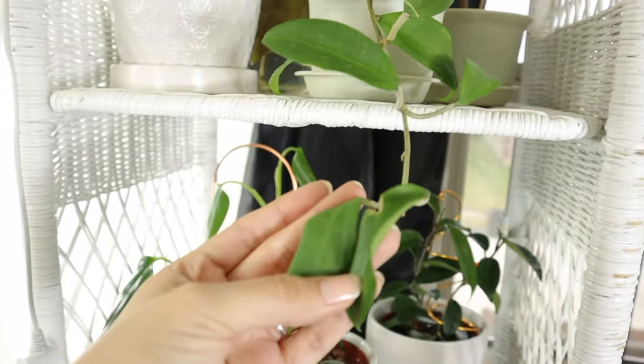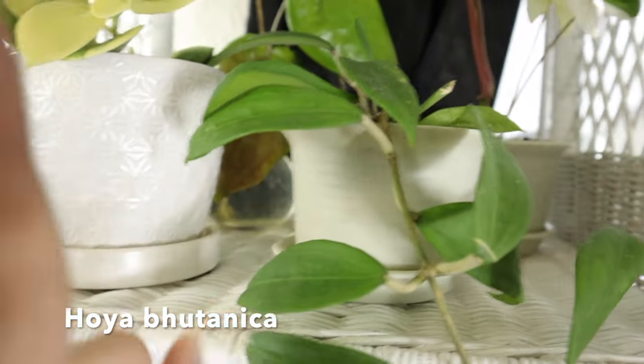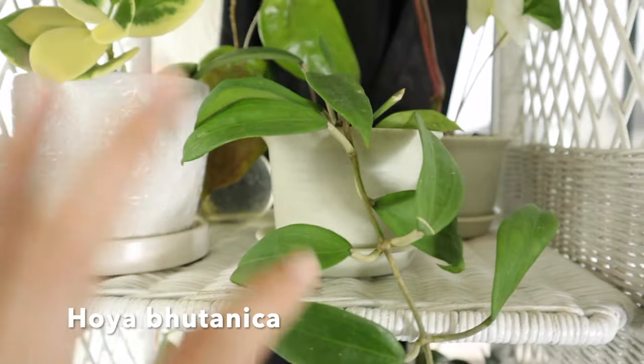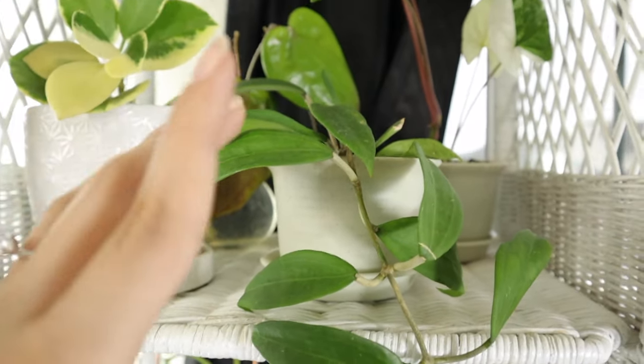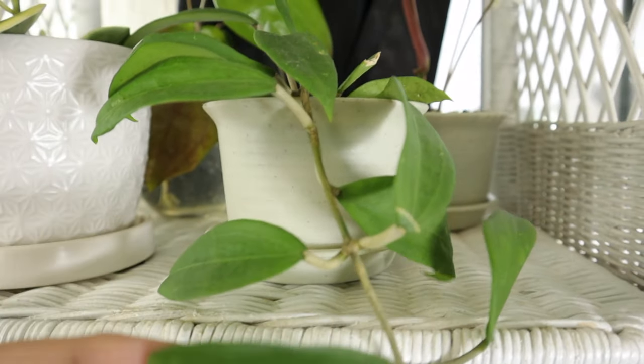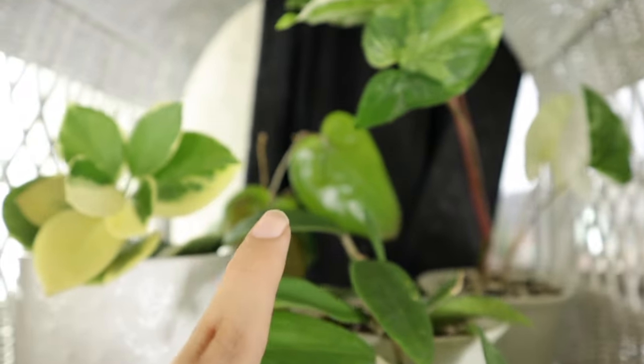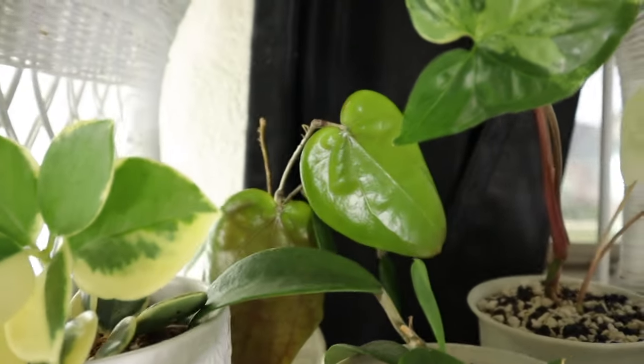Next to it is my Hoya Botanica, which is trailing off the shelf — so cute. This is just my regular green one. I have another one that's sun stressed in my grow tent that I'll show in a second. I love this plant because of how versatile it is, it's just so pretty. Back there is also a reverting Syngonium and a Pentaflebia that is being rooted in some water.